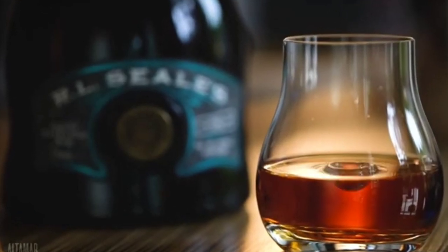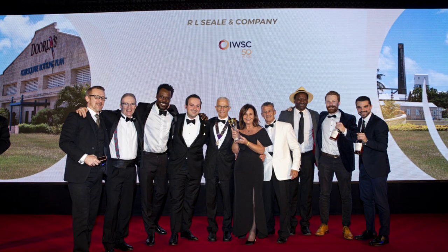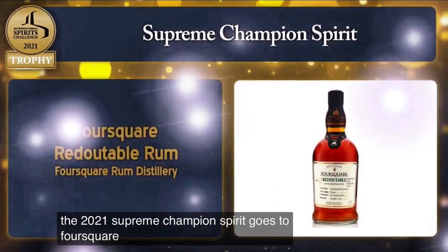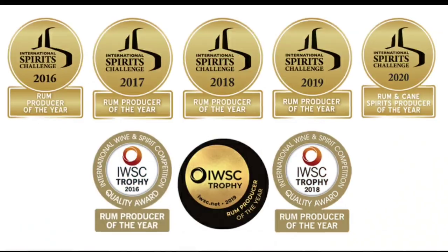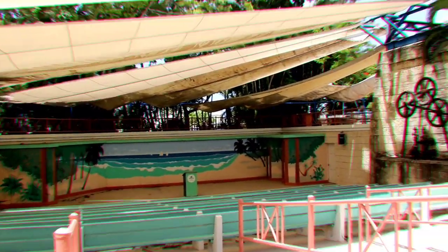This working factory is well known for its collection of rums, producing a wide range including Old Brigand and ESA Field rum. Foursquare Rum Distillery has won scores of awards for its unique and innovative approach to producing rum. This year they dominated, taking five of the seven gold outstanding medals at the 2021 International Wines and Spirits Competition.